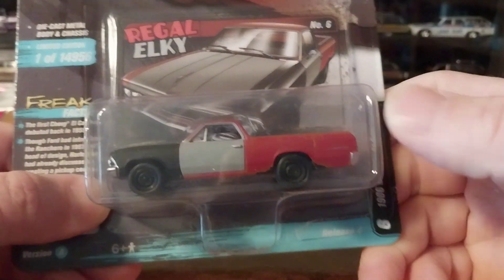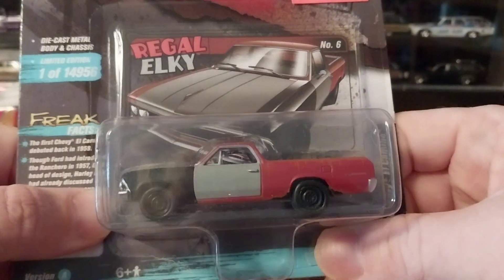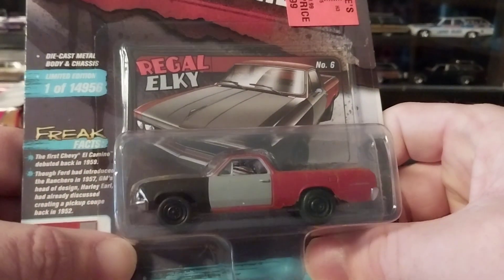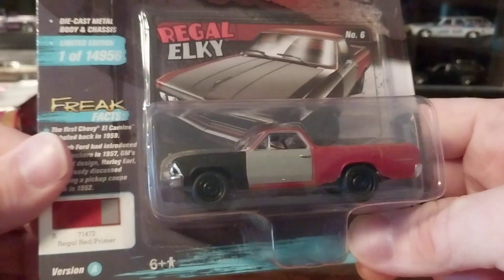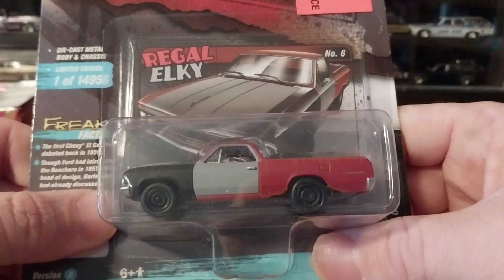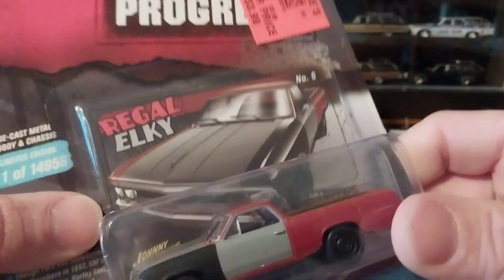All the White Lightnings were gone — I got there a little bit late. But some people have been telling me that Ollie's has been getting new shipments over the past couple of weeks of these Johnny Lightnings, or they had more stock in the back room that they're putting out. So I'm going to check my Ollie's again when I'm back in that area, maybe next week — it would be cool if I could find a couple more Projects in Progress and maybe even score a White Lightning.